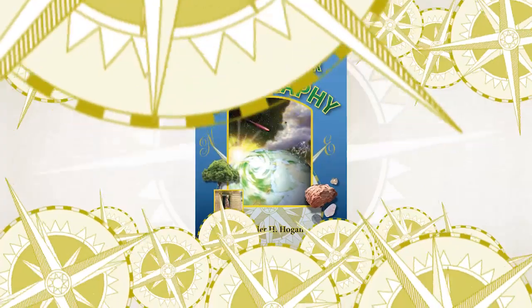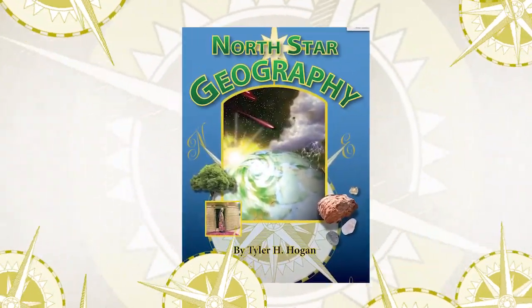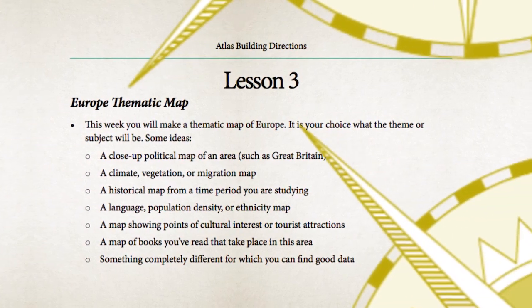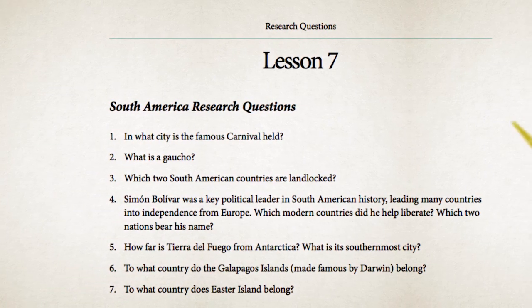The reader also includes a companion guide on CD. The companion guide contains engaging, hands-on activities and projects, map work, memorization, and geographic research questions with answers.